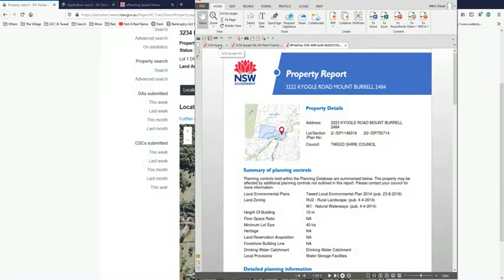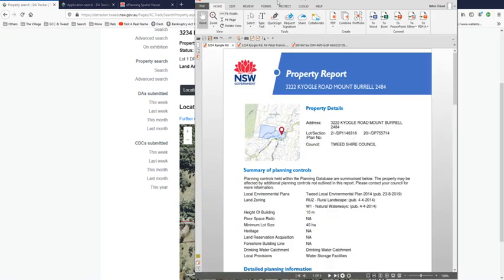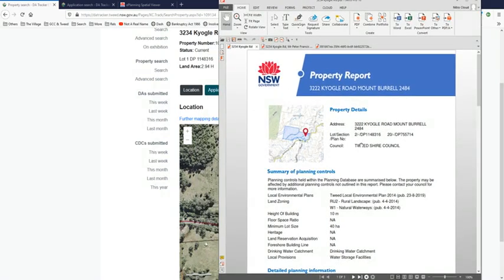Because it cannot be clearly identified at council either. This is showing lot 2 on that DP. This one was the first one I brought up — it's identical, still showing lot 2. Where is lot 1? Where is 3234 Kyogle Road? We know it's there, we're looking at it. Why can we not bring up something that identifies that address as existing? It says it exists, but it's gone from lot 1 to lot 2, and it's disappeared into 3222 — but it's not 3222, it's actually 3234.